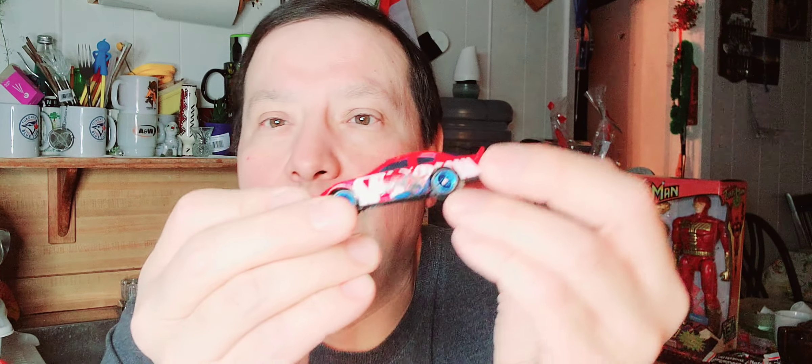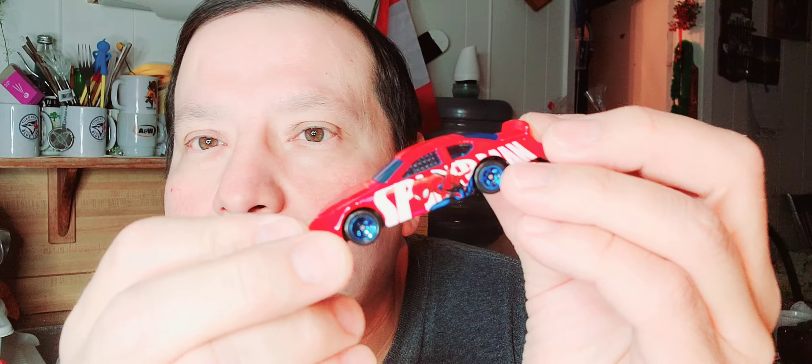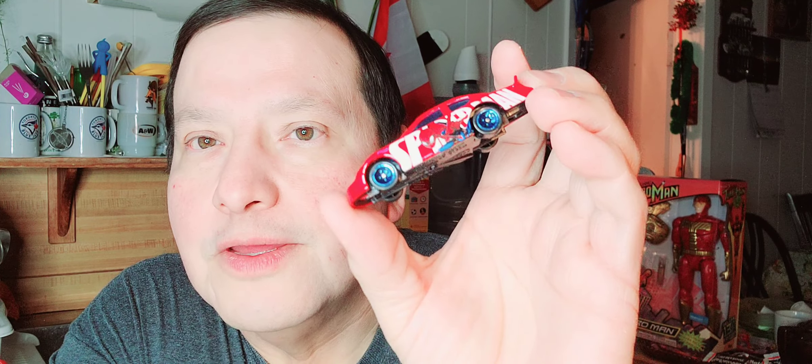Let's open that up. There's the paper, there's the bubble, and then there's the Hot Wheel. The Spider-Man Hot Wheels — look at it! I like the red. Look at the art on the side. That's nice, it's the Spider-Man.